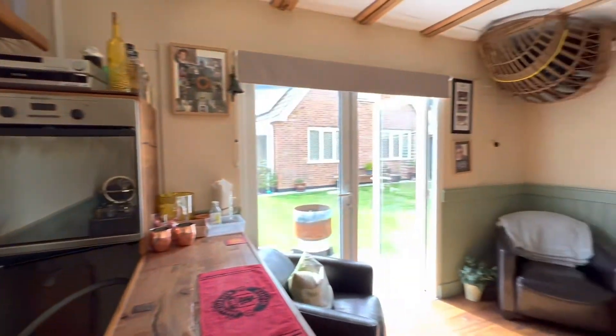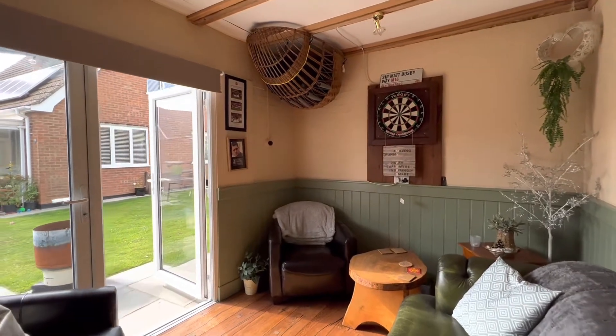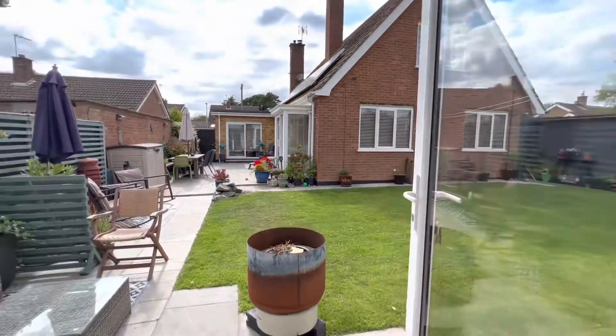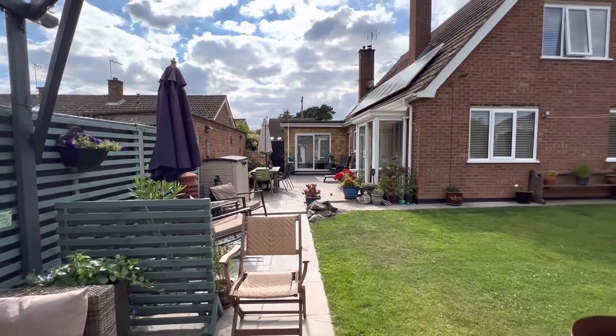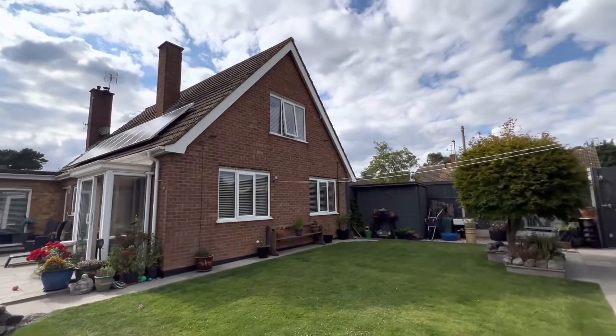And that is everything — thank you very much for watching. This is a three bedroom detached chalet bungalow situated on Cedar Drive, just on the outskirts of the Alton location. If you'd like to book in for a viewing or ask any questions, please don't hesitate to give us a call on 01502 531 218.